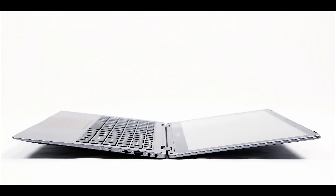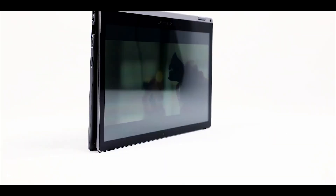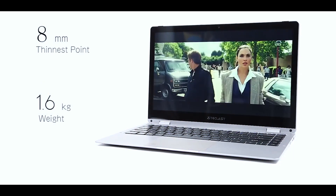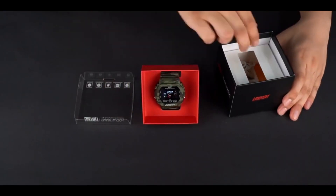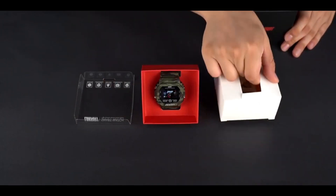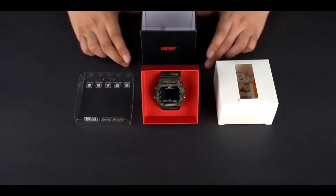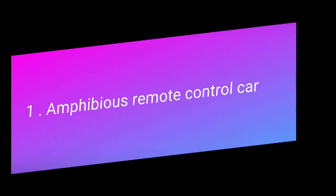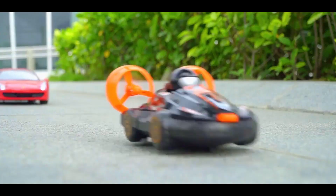Hey, what's up guys! Welcome back to my YouTube channel. Today I will show you three amazing gadgets. Before watching, please subscribe to my channel, and if you enjoyed the video give a like. For more videos please press the bell icon. Number one is the amphibious remote control car.